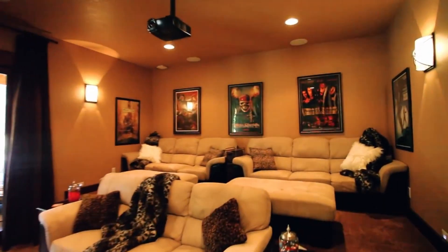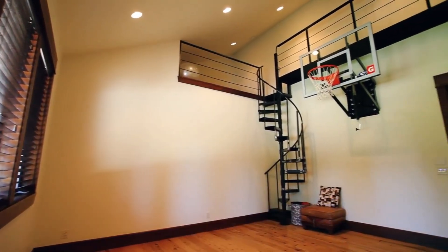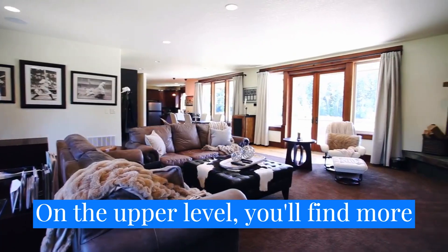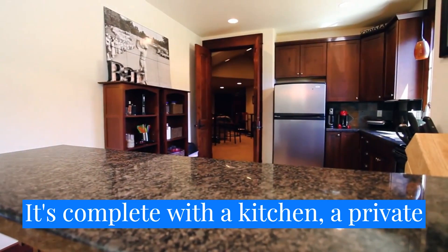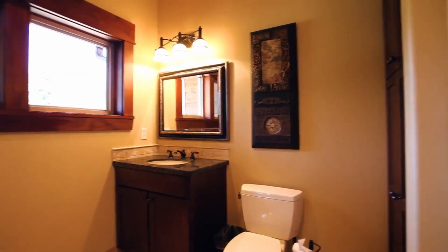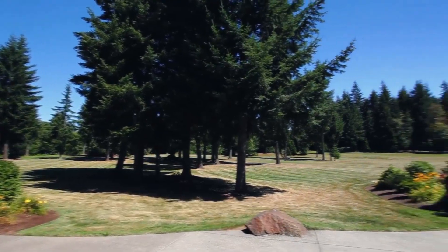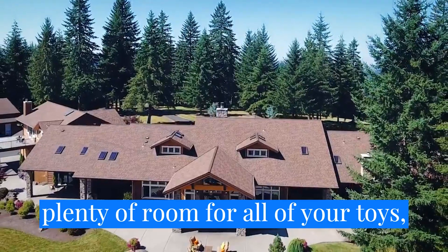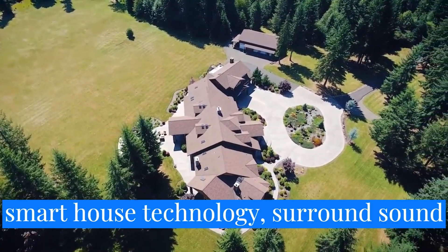Enjoy your home theater with high-quality cinema seating. Or take advantage of the convenient exercise space with a loft. On the upper level, you'll find more fantastic spaces for entertaining or relaxing with friends and family, complete with a kitchen, a private entrance, game room, and a guest suite. Another inviting outdoor living space provides more entertaining options and gorgeous views. Expansive lawns are perfect for family fun, hosting romantic weddings, or larger gatherings. There's also plenty of room for all of your toys with a large shop, abundant storage, and RV parking. Other features include automatic irrigation, smart house technology, surround sound, and central vac.